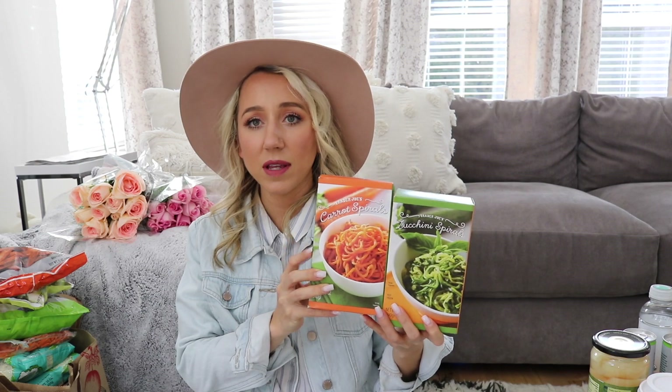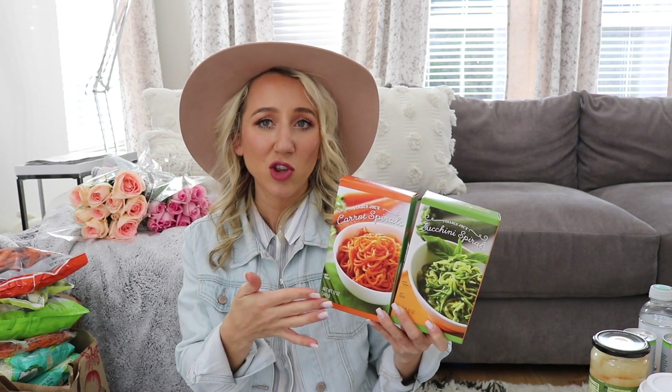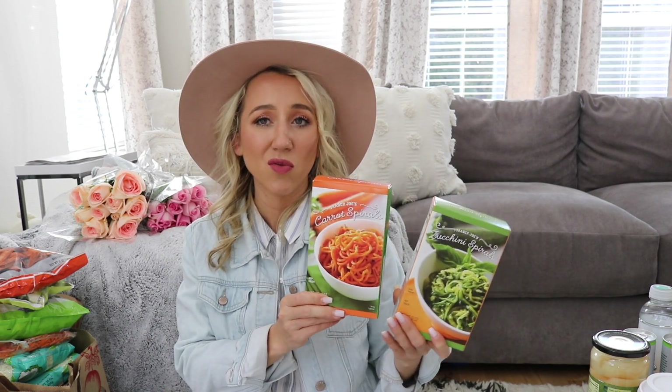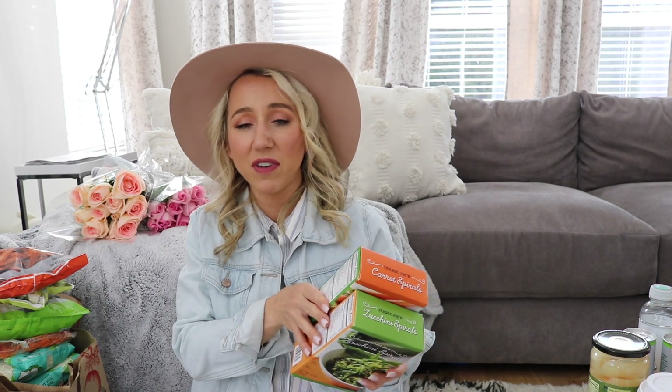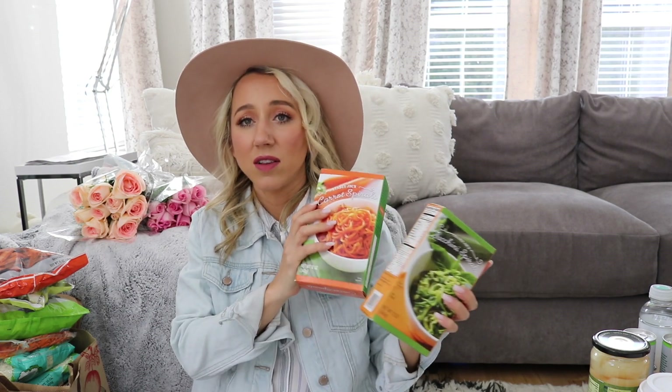I also got spiraled carrots and spiraled zucchini — these are a great pasta substitute. My kids' favorite is the carrot because it's sweeter. It's nice to have both for variety, because if you have one too much it gets a little old. You just thaw them out, season them, add your favorite lean meat, and you're done.